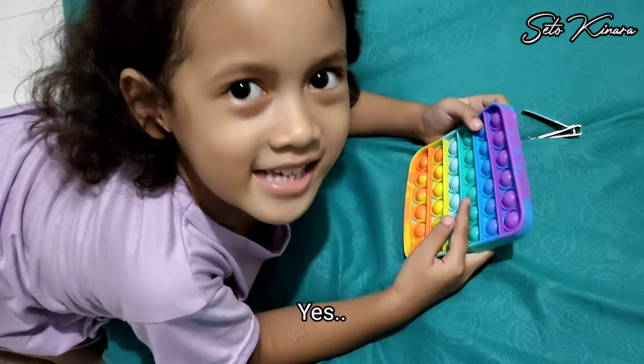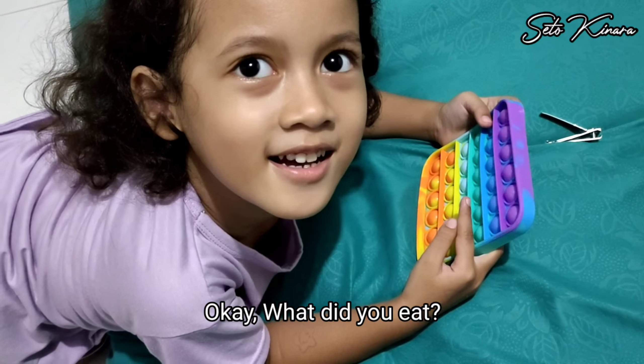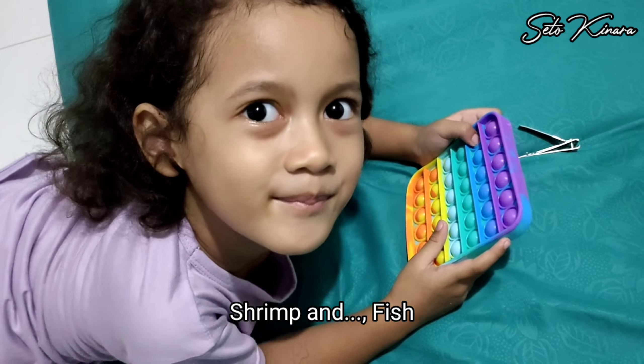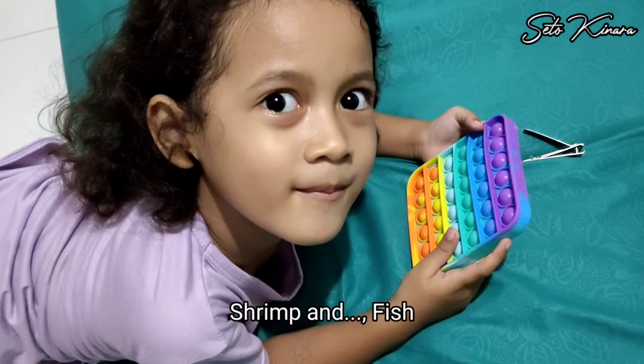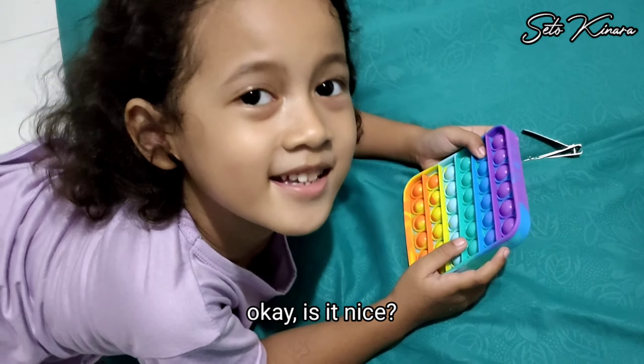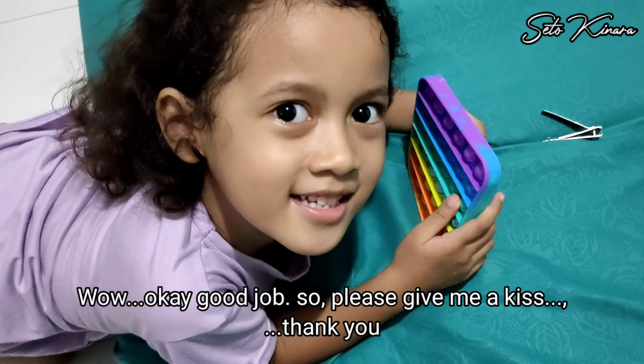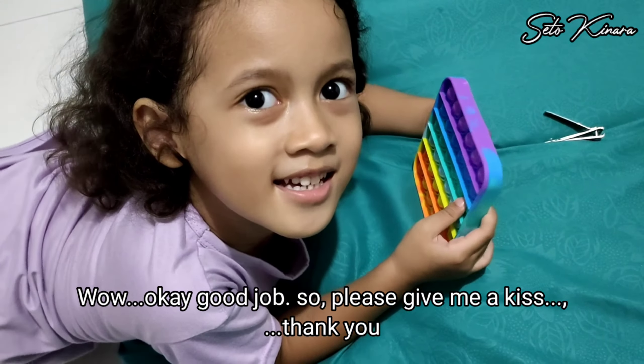Have you got dinner? Yes. Okay, what did you eat? Shrimp. Shrimp and fish? Yes. Okay, is it nice? Yes. Did you eat a lot? Yes. Wow, okay, good job. So please give me a kiss. Thank you.